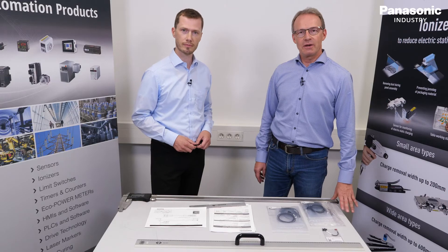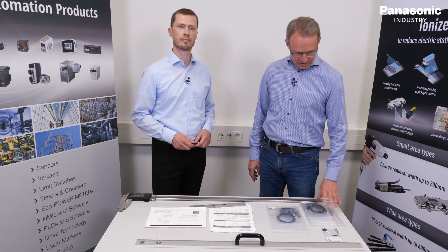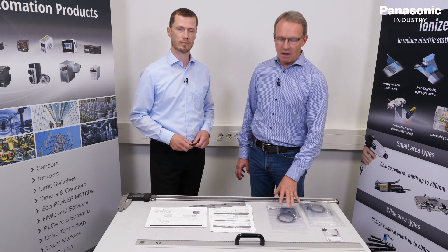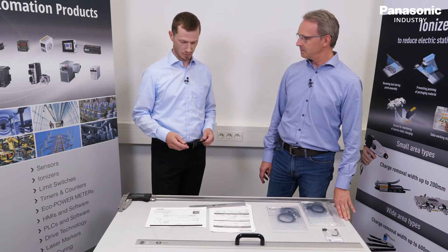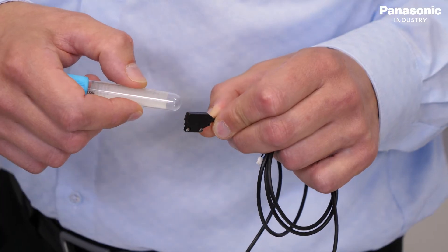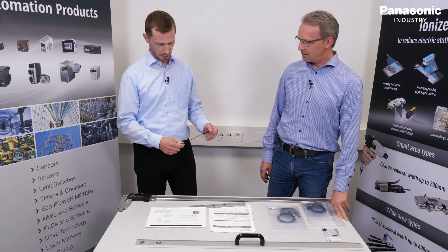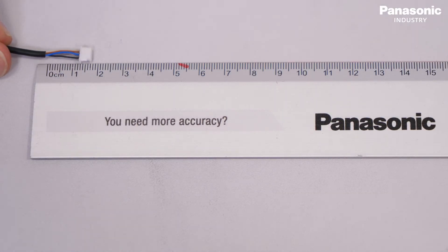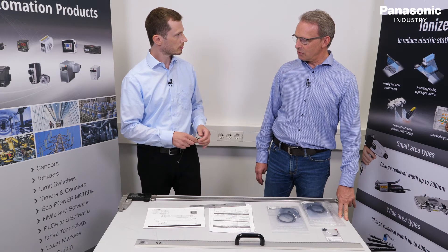We are now at the inspection station where we receive customized products from our supplier. This is an optical sensor where a customer from the biomedical field would like to detect a glass tube. We are double-checking if the length of the cable is according to the customer's specification. It looks good — we can send it out.